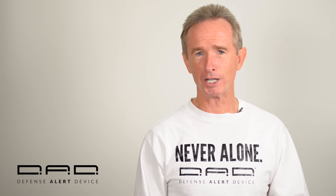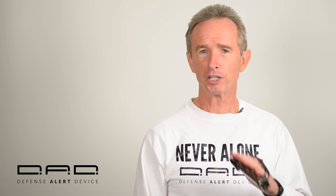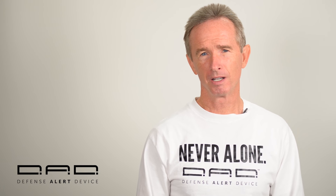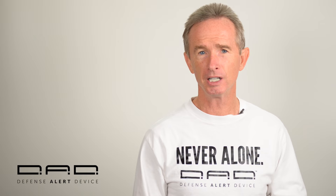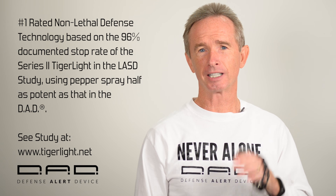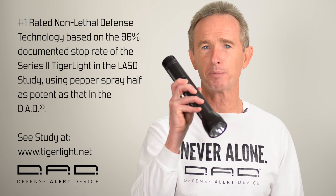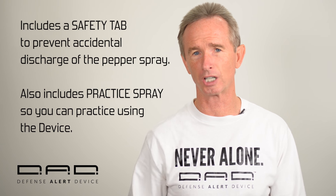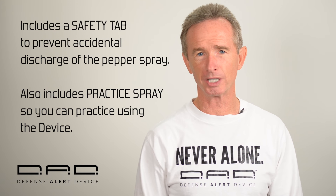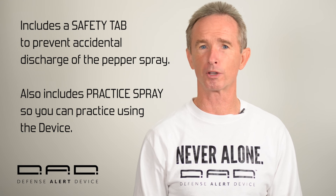It is not an either-or question. It is not a contest to decide whether a gun or a DAD is better — it is smart to have both, along with good judgment. We are offering the best non-lethal personal protection. That claim is based on a major study at the Los Angeles County Sheriff's Department using the Series 2 Tiger Light: 500 deputies used them on 147 violent subjects with a 96% total stop rate with no injuries, a 31% decrease in the use of force, and an estimated 4–6 lives saved, both officer and civilian.